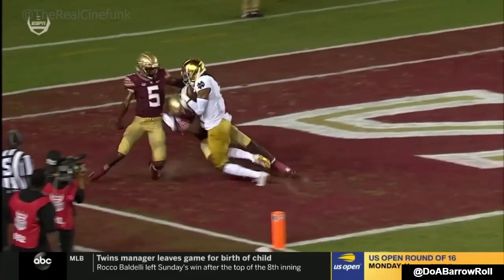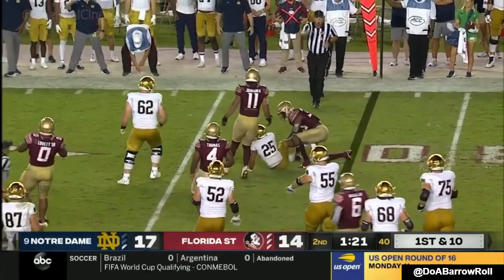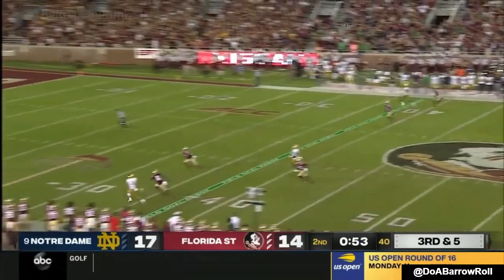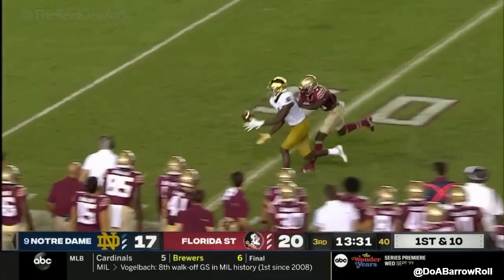Notre Dame looks for more before the half as he checks down underneath to Chris Tyree — that's number nine. Cone is going to go to Tyree again. Third down and five — crowd's getting loud, looking for a stop. Cone going all the way downfield. They used the timeout coming out to start this drive. And now it's even louder — pressure on Cone. He lofts it downfield, bobbling it as he went to the ground.